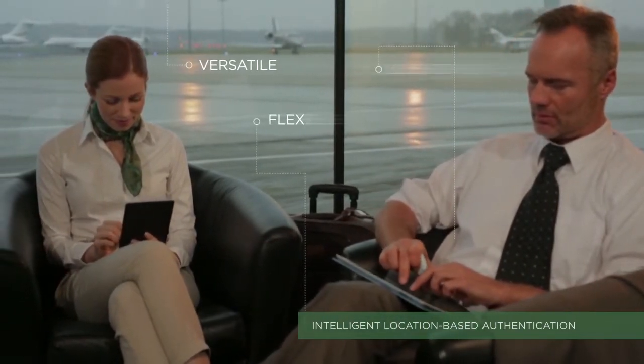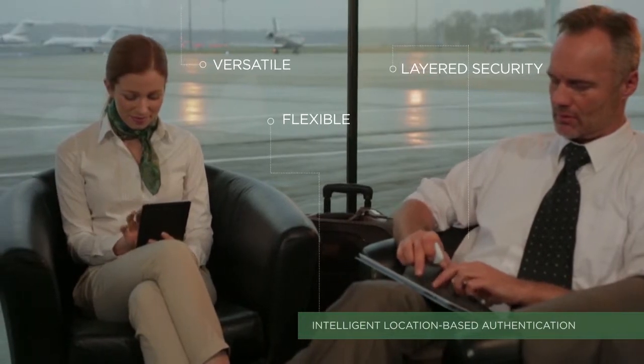HID's ActiveID authentication solution provides versatile, flexible and layered security against fraudulent data access.